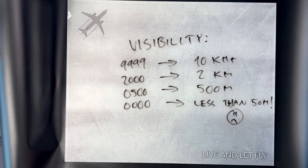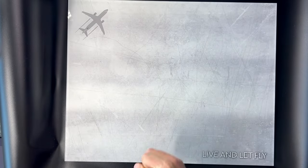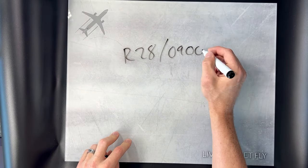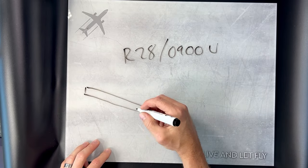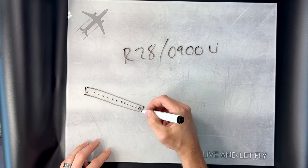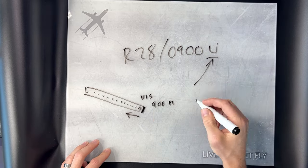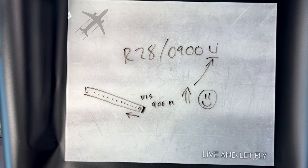When visibility drops to less than 2,000 meters, you may also see an additional runway visual range section. For example, R28/0900U means that on runway 28, the visibility is 900 meters, and the U indicates that in the near future the visibility is going to get better.